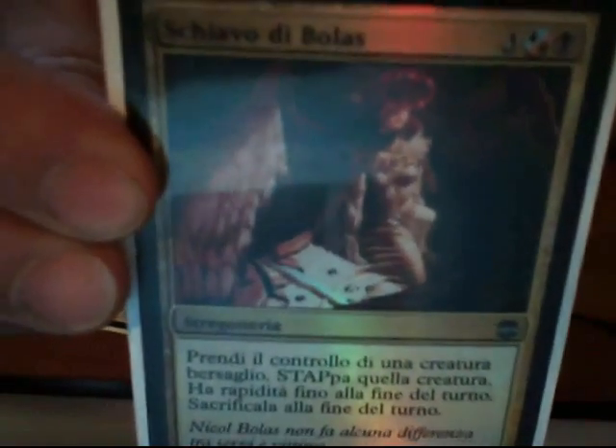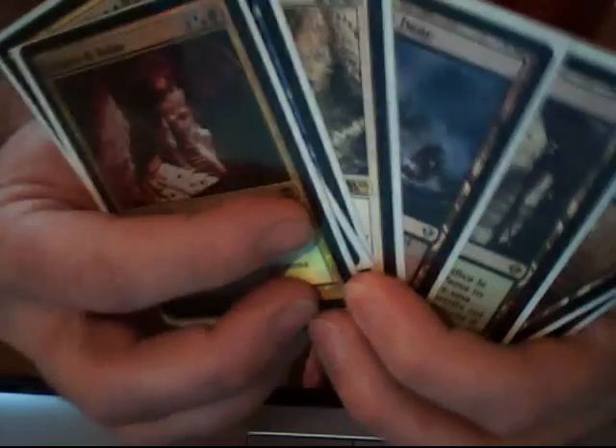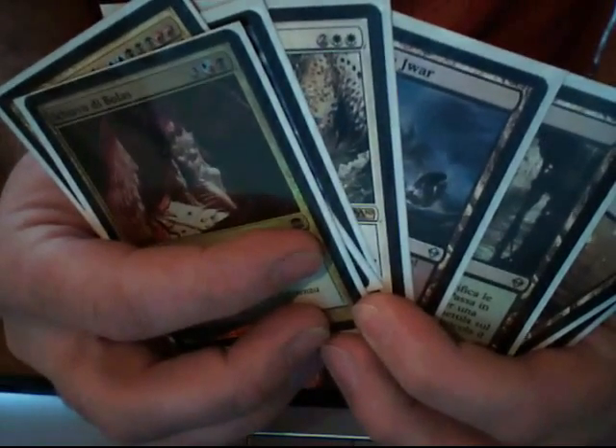And my personal favorite, a foil bonus card — the Italian Slave of Bolas. Thank you, Eric, very very nice. I don't know if you can see the foil there — yeah, there you go. All in all, very cool. Squee Goblin, very cool, very nice sleeves.